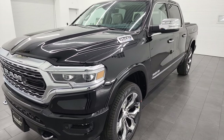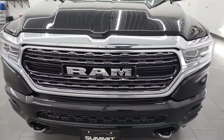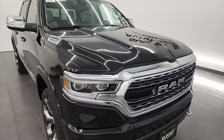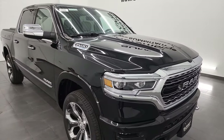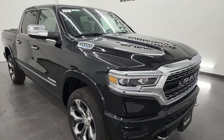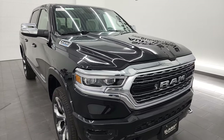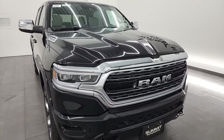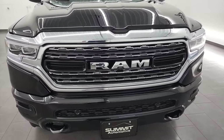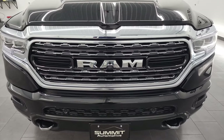This one has the 5.7 liter V8 Hemi engine with the E-Torque Assist. It puts out 395 horsepower and 410 foot-pounds of torque. This one has a max payload of 1,049 pounds and can tow up to 7,849 pounds with the configuration on this one. I found that on Ram's Tow Guide website — you just put in a VIN. I'll link that in the description below.